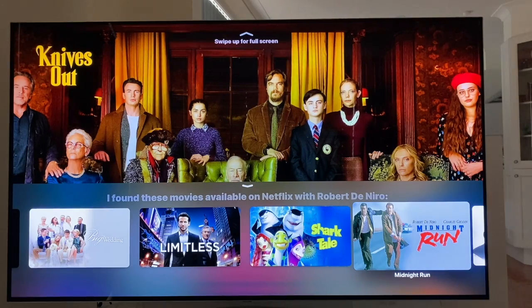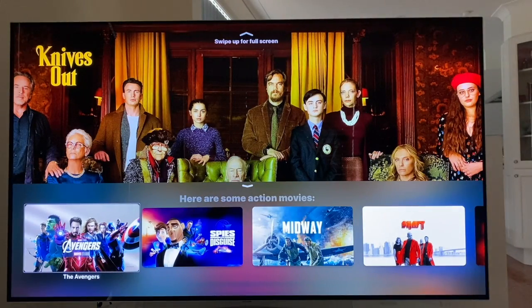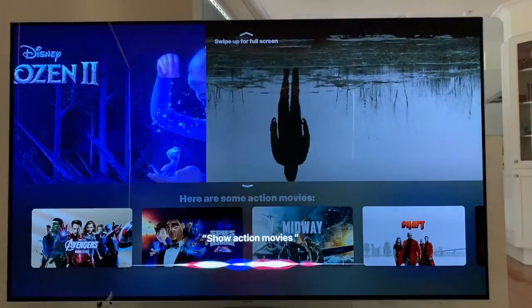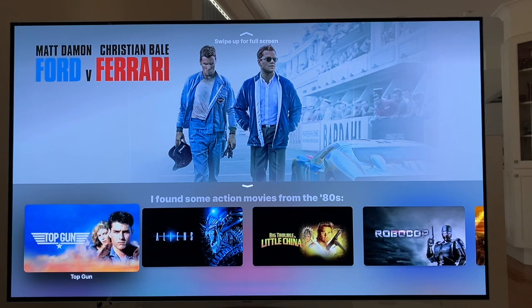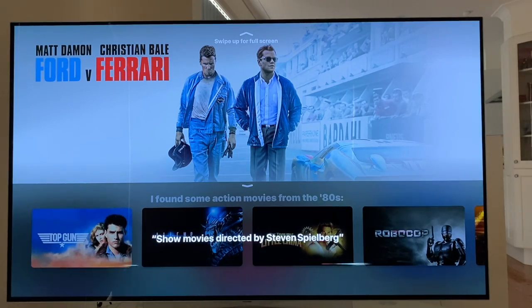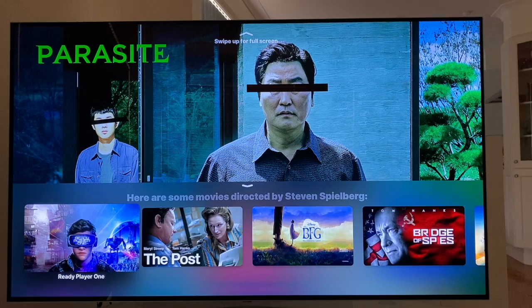I can also search for different genres of movie. Show action movies. Here are some action movies — The Avengers, 1 of 46. Maybe I like old action movies. Show action movies from the 1980s. I found some action movies from the 80s — Top Gun, 1 of 50. It's just so simple to search for what you want to watch. Maybe I like to watch movies from a particular year — I can do that. How about a director? Show movies directed by Steven Spielberg. Here are some movies directed by Steven Spielberg — Ready Player One, 1 of 33. That's just really cool. A really easy way to find movies if you can't read a TV guide and you're blind or vision impaired.